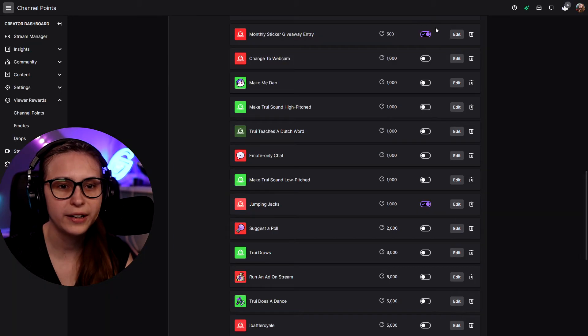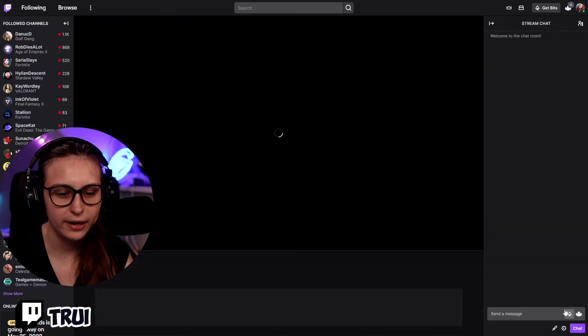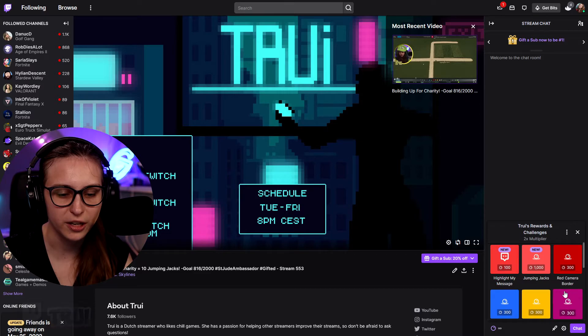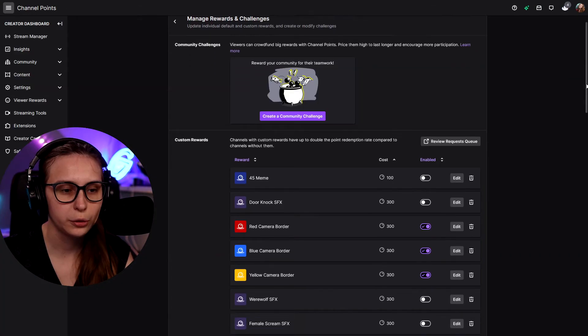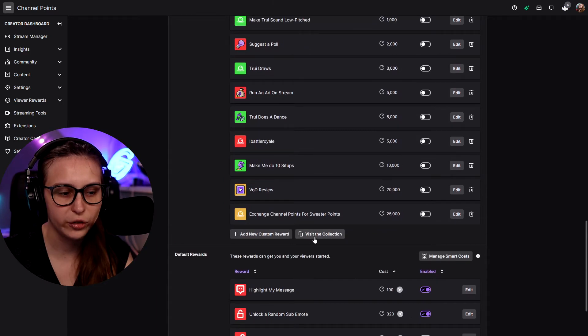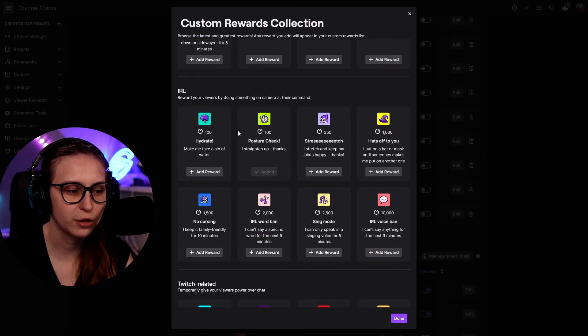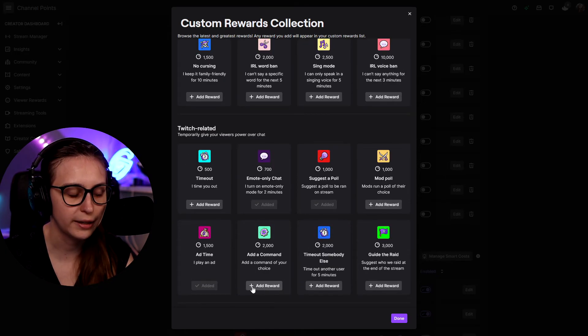After clicking save, you can find these rewards by going to your profile channel chat and clicking the icon — the image will appear, and here you'll see the Jumping Jacks reward. You can also go down and click Visit Collection. These are all icons you can use for channel points — standard ones made by Twitch. For example, Post-a-jack — you can just add them with one click by clicking the plus or Add button.